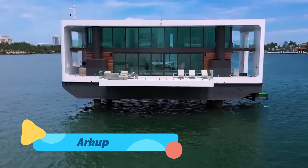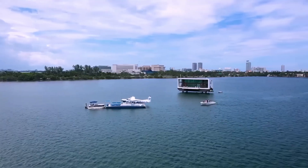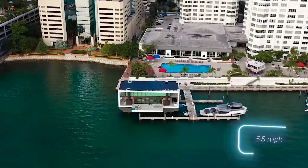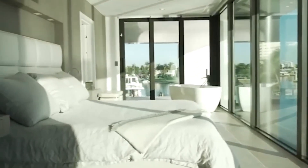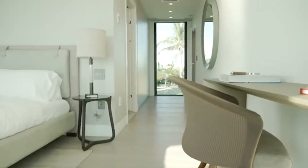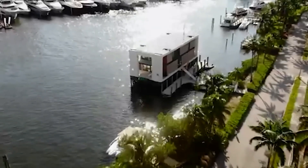ARCUP. What if you could live on the water without ever setting foot on land? ARCUP is a luxury floating villa that combines the best aspects of a yacht and a sustainable home. This solar-powered floating residence is designed for those who love waterfront living, offering energy independence with its off-grid power system and rainwater collection technology. Built with hydraulic stilts, ARCUP can elevate itself above the water, making it hurricane-resistant and incredibly stable.